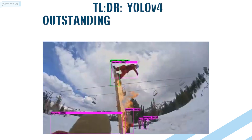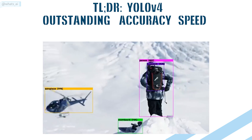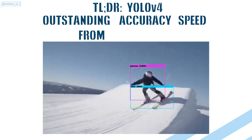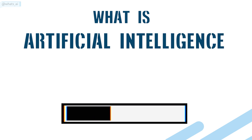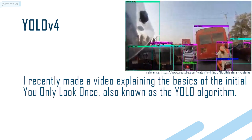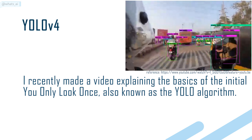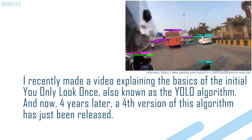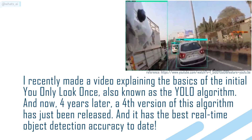TLDR: YOLO V4 has an outstanding accuracy and an even more impressive detection speed compared to all currently available detectors. And the best thing about this paper is that you can do all this from your home. I recently made a video explaining the basics of the initial You Only Look Once, also known as the YOLO algorithm. And now, 4 years later, a fourth version of this algorithm has just been released, and it has the best real-time object detection accuracy to date.